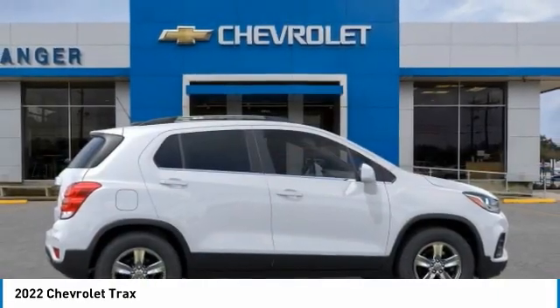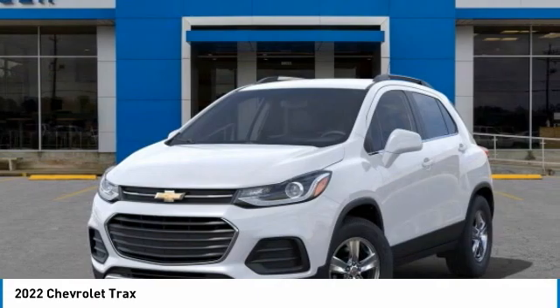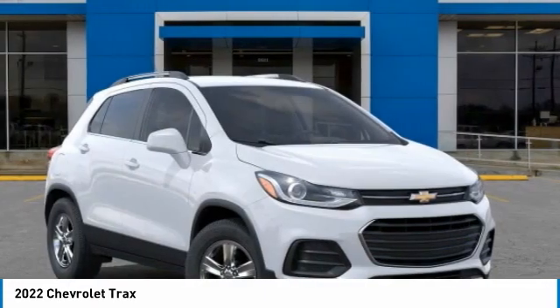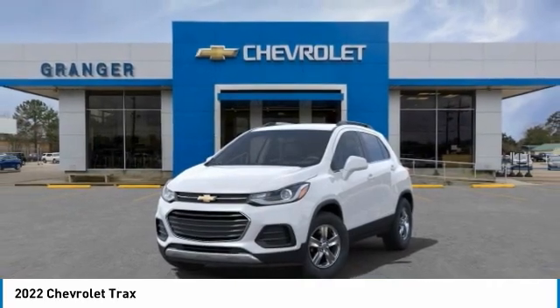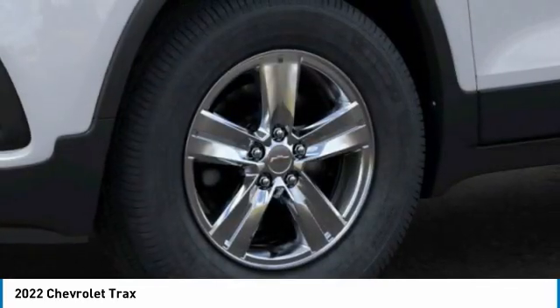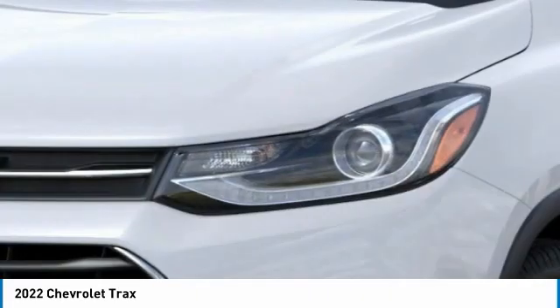Here are some of this vehicle's great options: electronic stability control, alloy wheels, brake assist, front license plate bracket, front wheel independent suspension, four-wheel disc brakes, keyless start, low tire pressure warning, tachometer.